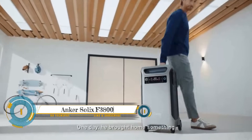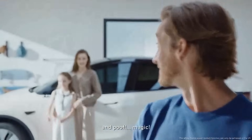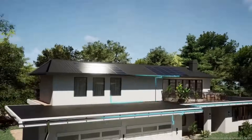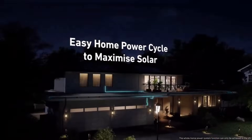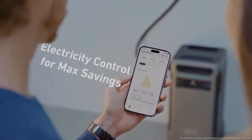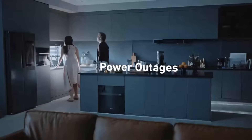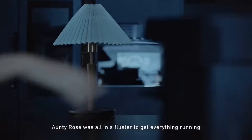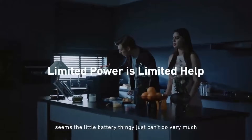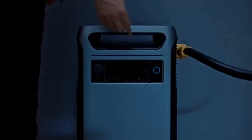The Anker Solex F3800 is a portable power station that can be used to power a variety of devices including appliances, electronics, and even electric vehicles. It has a capacity of 3.84 kilowatt-hours and a peak output of 6,000 watts, making it one of the most powerful portable power stations on the market — capable of powering even the most demanding appliances such as refrigerators, air conditioners, and power tools.